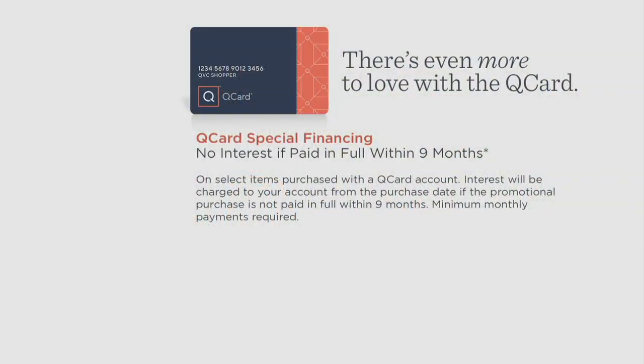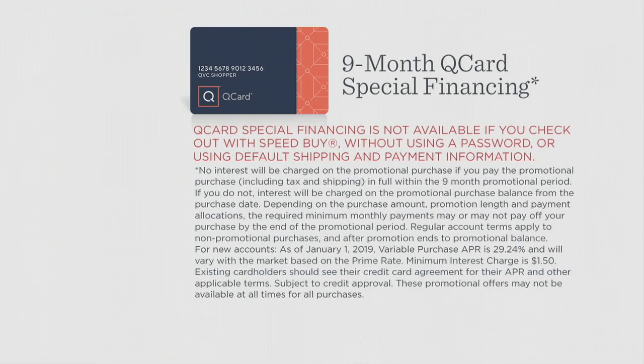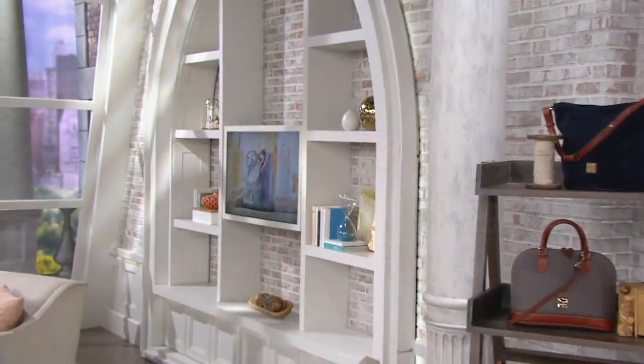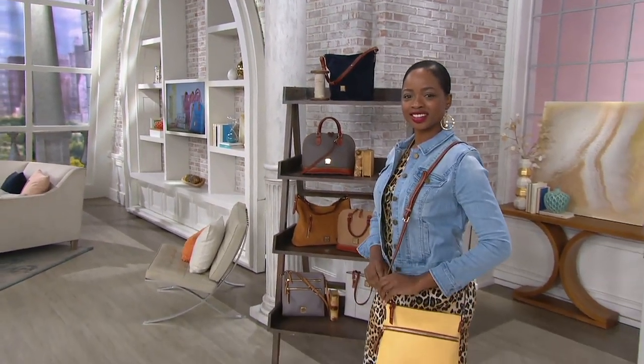One more reminder about the financing on this quite pricey but worth-every-penny bag: special financing of nine months, no interest if paid in full. Or our very best easy pay — six easy payments — plus free shipping and handling, which is almost $13.